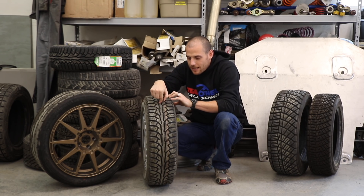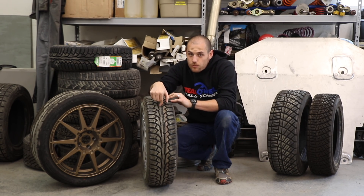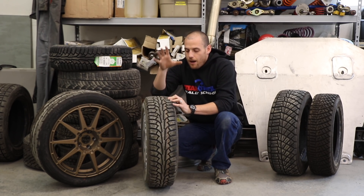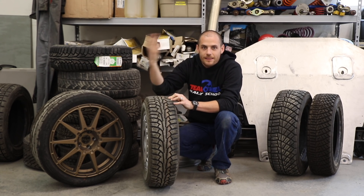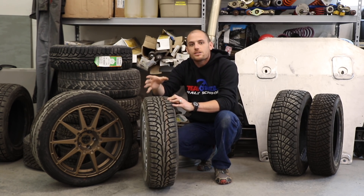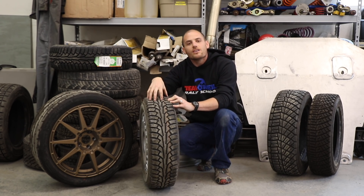Moisture content inside this tire — water vapor — that's what's going to give you the big problem. That's why people are putting nitrogen in their tires: because nitrogen is dry versus compressing the atmosphere, which is 78% nitrogen, but that oxygen and other trace gases in there has a ton of moisture in it.